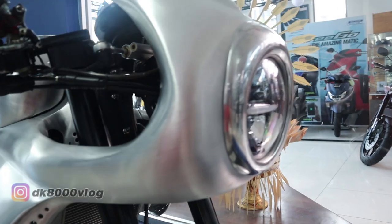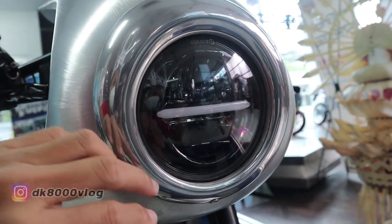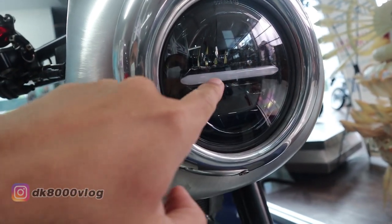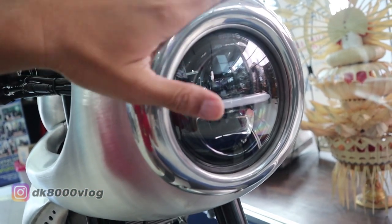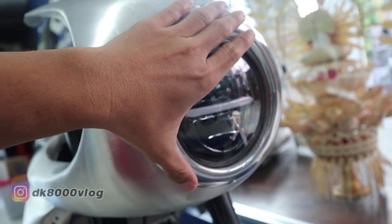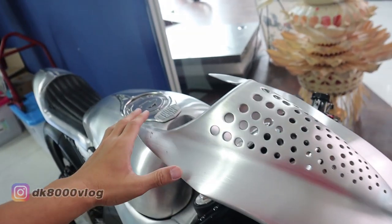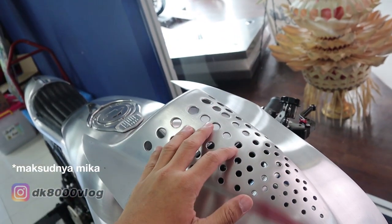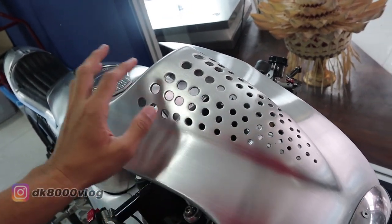Kita lihat ke bagian headlamp-nya. Headlamp-nya modelnya seperti ini, dibilang model Cyclops karena ada garis seperti ini di sini, kayak matanya Cyclops. Bukan cuma gundul saja, tapi di sini dipasang pemanis berbentuk bulat, jadi aura dari cafe racer itu makin kelihatan. Naik lagi ke atas — kalau motor-motor biasa windshield-nya bisa pakai kaca, ini tetap masih pakai aluminium, cuma dibikin bolong-bolong seperti ini. Keren banget.